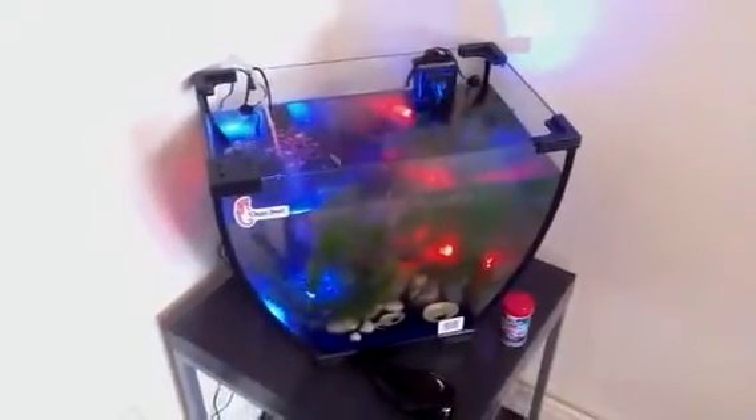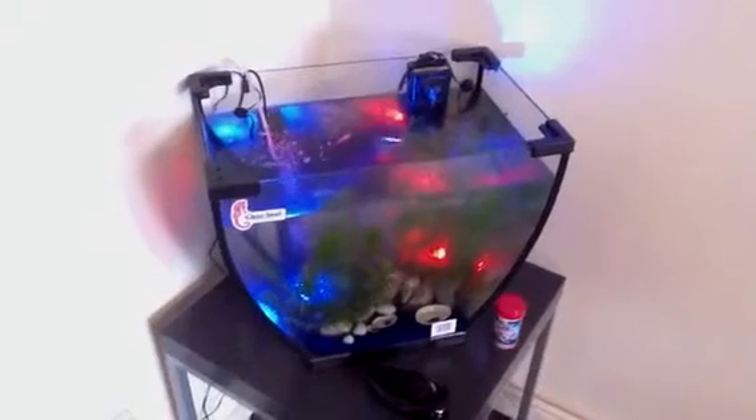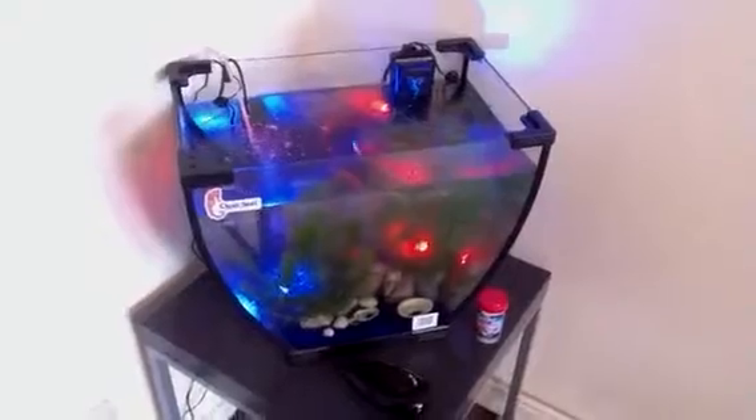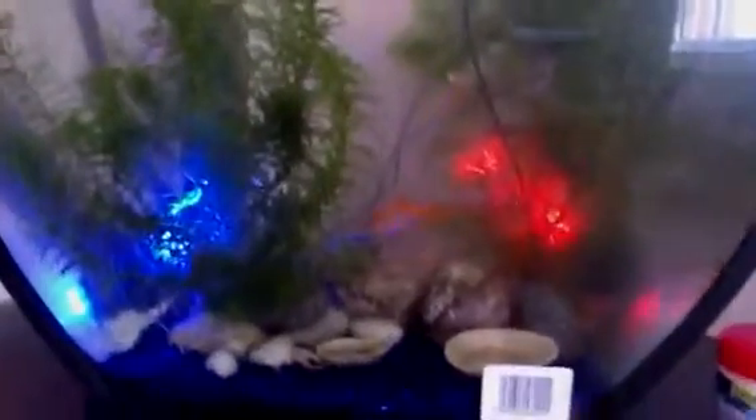That's what it looks like. Absolutely love my new tank. It was only £25 but it's 32 litres. I love it and they are really happy in there.